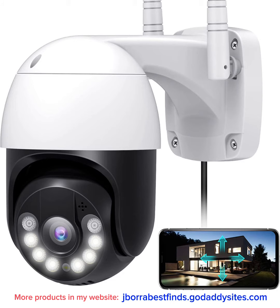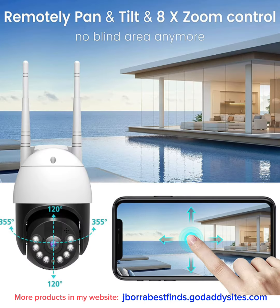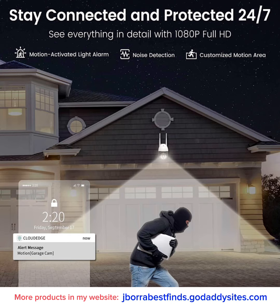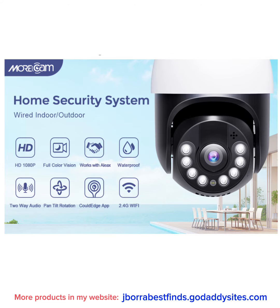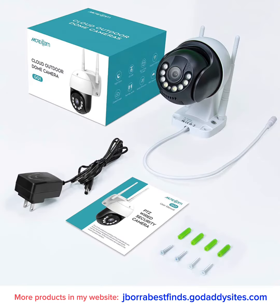You can also set up an audio warning to scare away thieves. With 355 degrees horizontal and 120 degrees vertical rotation and 8x digital zoom controlled by your Cloudage app, this security camera can cover all corners you want to monitor.